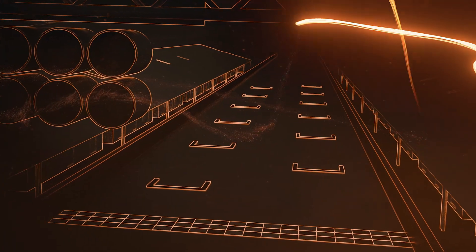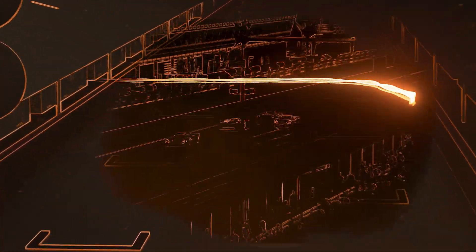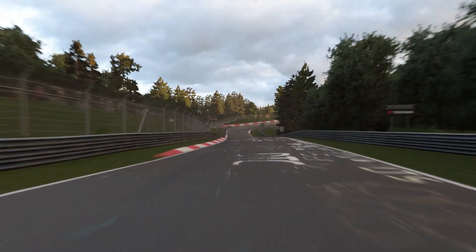The first stage of adding a track to GT is for our capture team to visit the track. We use a high-precision laser scanner that can capture the track's surface in granular detail.